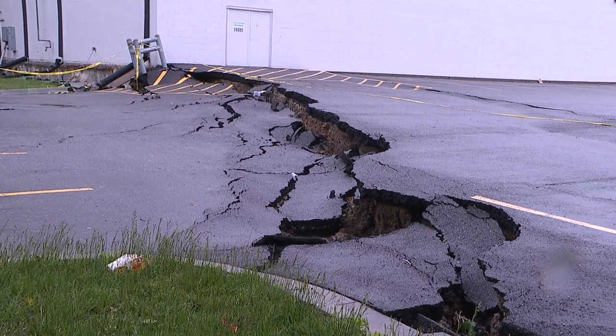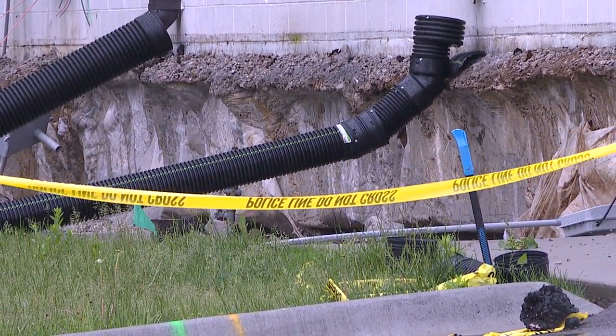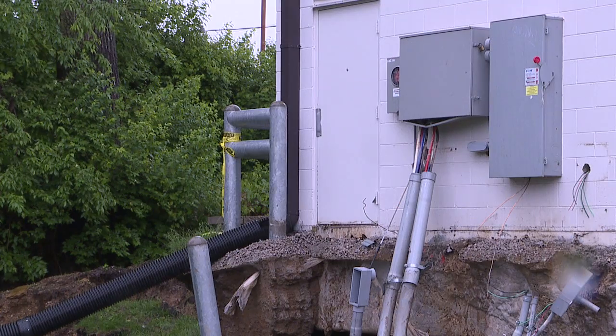Sugar Creek Mayor Michael Larson says it appears a sinkhole is causing the issue. The problem is becoming worse because of saturated soil. The engineers have been up there with the insurance companies and they're still looking for a cause. Once the engineers know the cause, they'll tell the insurance companies and then we'll go on to whatever the next step is after that.